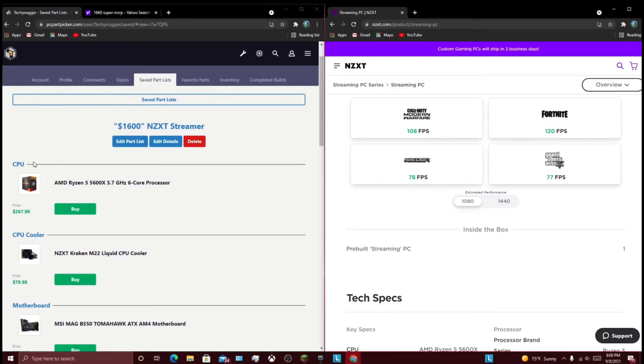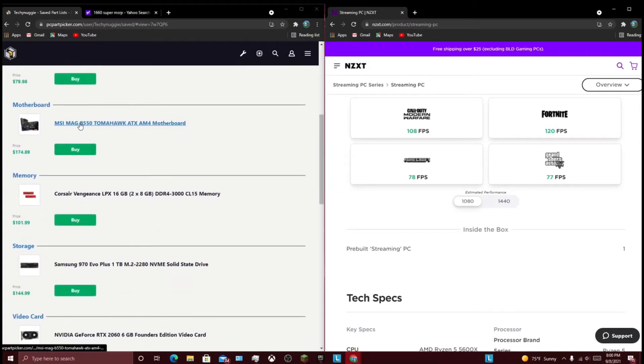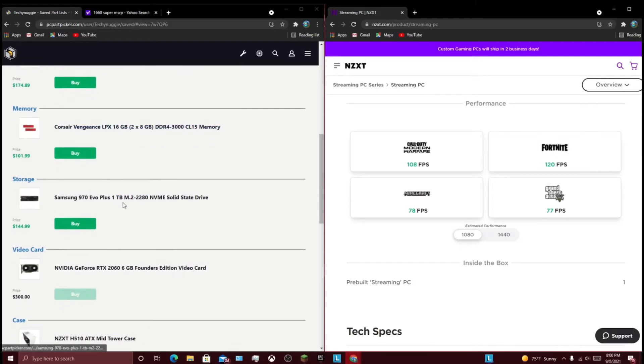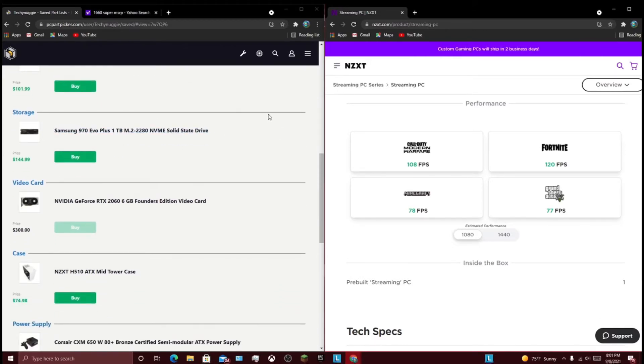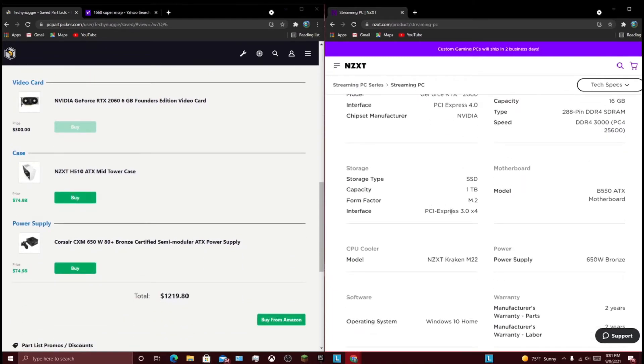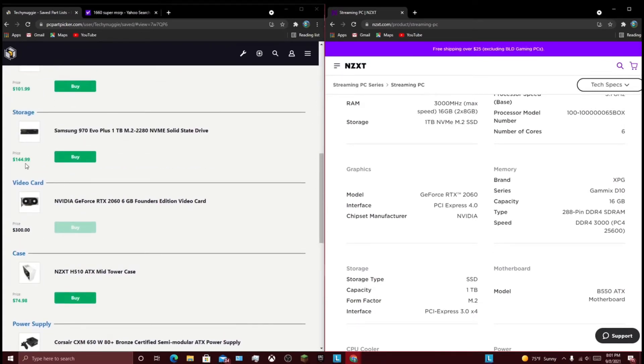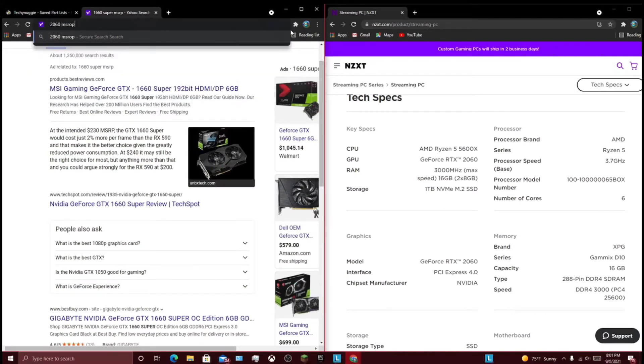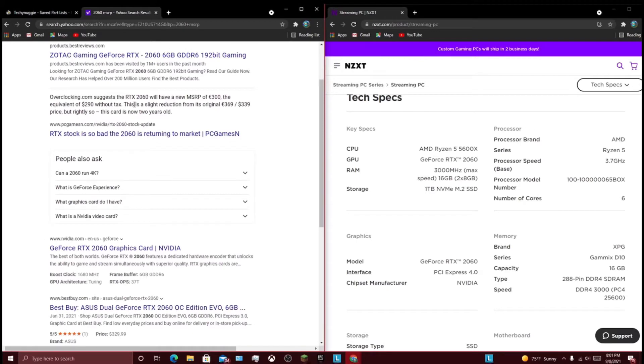So let's get into the PC Part Picker list. Starting out, we have the Ryzen 5 5600X, obviously, M22 cooler. I went with the B550 Tomahawk ATX AM4 motherboard, simply because it's a pretty nice board — though I'm pretty sure the one in the picture is an Aorus board, so this one is a little bit pricey, so I decided to give them the benefit of the doubt on that. This Corsair Vengeance LPX kit — same speed, same amount. Samsung 970 Evo 1TB NVMe. I just went with this one. And the RTX 2060 — I looked at it and it was about $300, actually $340, so I'll just add $40 to the total.